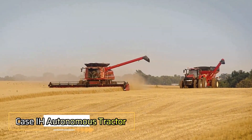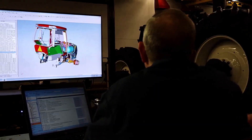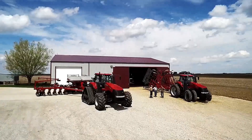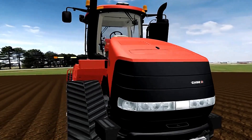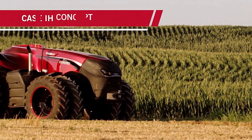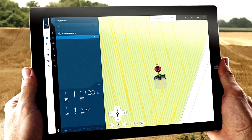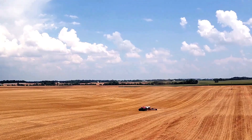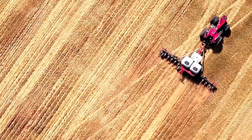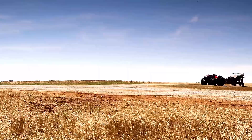In many parts of the world, it is becoming increasingly difficult to find skilled specialists capable of operating advanced agricultural machinery. To address this challenge, Case IH introduced its autonomous concept tractor. The foundation of this innovation is the serial Case IH Magnum tractor, which has been redesigned by removing the operator's cab and integrating a range of advanced electronic systems. This driverless tractor is equipped with built-in radar, lidar sensors, and multiple cameras, allowing it to detect and avoid both stationary and moving obstacles with impressive accuracy.